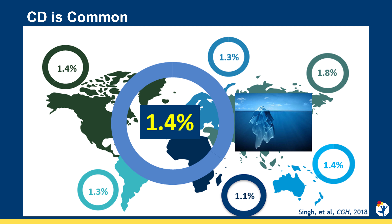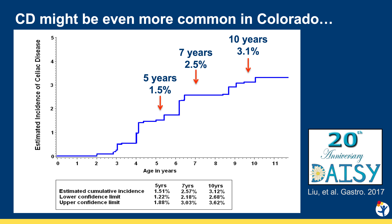We can screen for celiac disease by looking for autoantibodies, specifically tissue transglutaminase IgA, anti-endomysial antibody IgA, and deamidated gliadin peptide IgG in individuals that are IgA deficient. The only currently available treatment for celiac disease is a strict gluten-free diet.